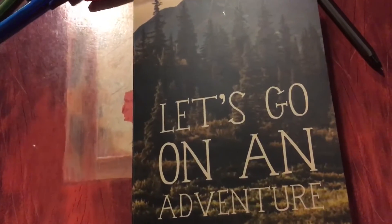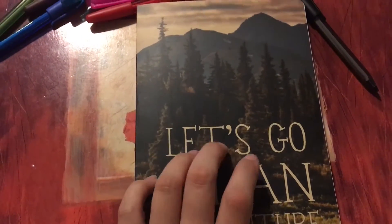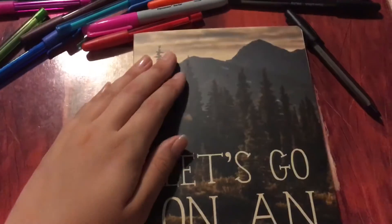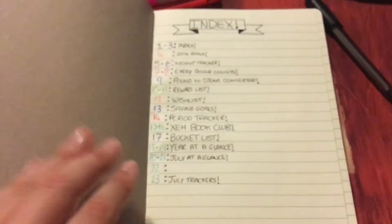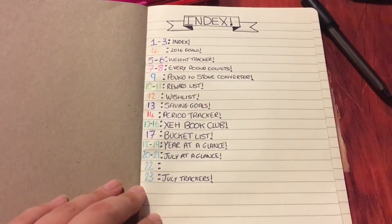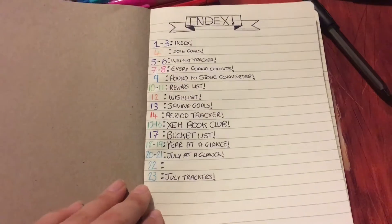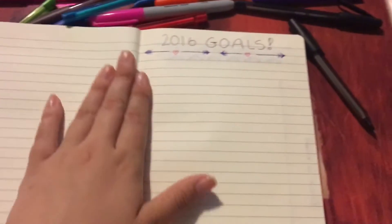So I was just sat here writing in my bullet journal and I realised that I hadn't actually shown you anything that I put in it yet. I've made a few pages and I haven't really finished them off, but I've got a few ideas there — I just need to start designing. So these will just be in this page, and I've got a 2016 goals page.